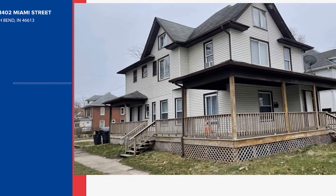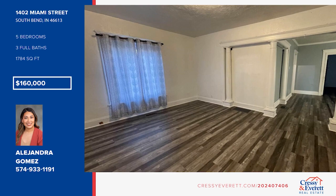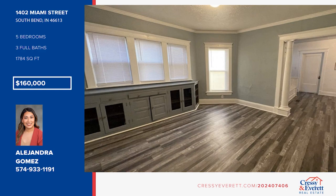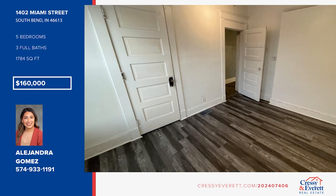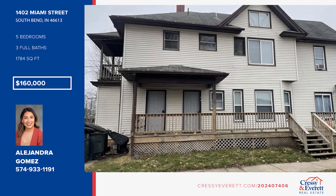This charming duplex presents an incredible opportunity with the potential to be transformed into a triplex. Recently remodeled, this property boasts new flooring and fresh paint throughout, updated bathrooms, and some updated appliances. Practical features include a newer water heater, updated plumbing, some newer windows, and a newer furnace. Don't miss this investment opportunity. Call Alejandra Gomez for details.